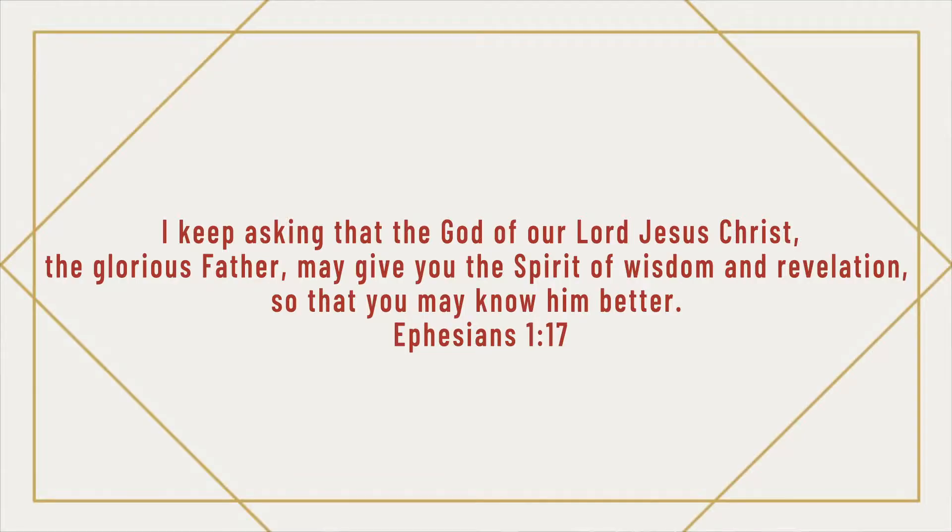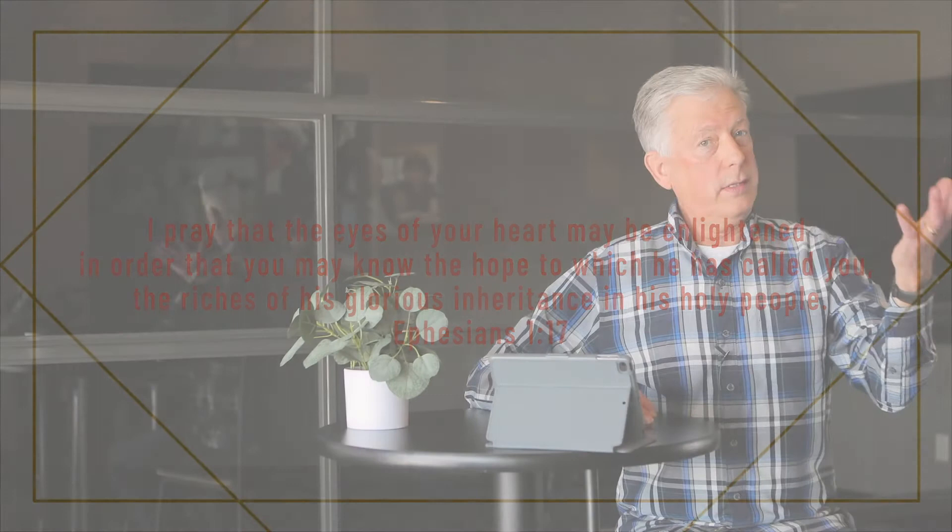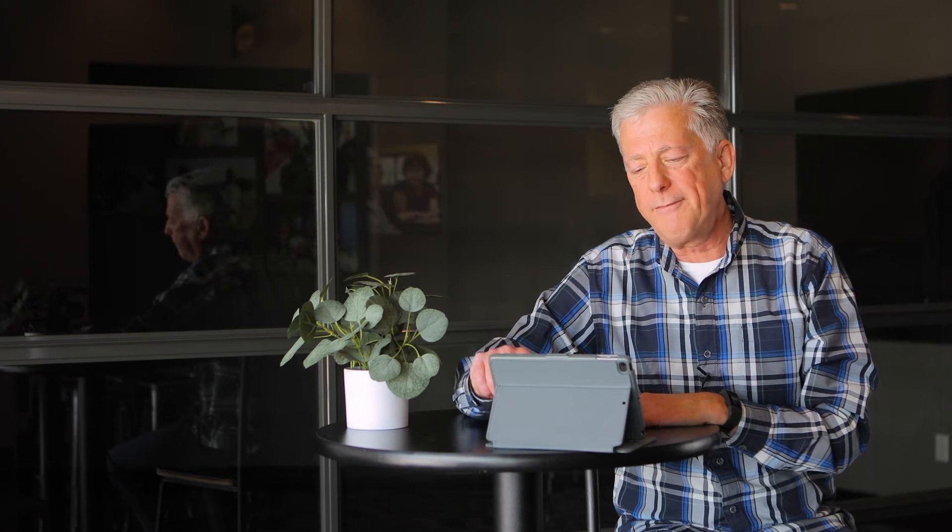Paul goes on in verse 17 and says, 'I keep asking that the God of our Lord Jesus Christ, the glorious Father, may give you the Spirit of wisdom and revelation, so that you may know him better.' He prays that our eyes would be enlightened to know the hope to which he has called us, the riches of his glorious inheritance and his holy people. Paul's saying: you have faith in Jesus — good job — now I'm praying that you will understand that more and more every day. That's such a great prayer. You want to know what to pray for your kids, your grandkids, your neighbors, your pastor, your leaders, the president, the governor — pray that their eyes would be opened, that they would see more and more of Jesus.